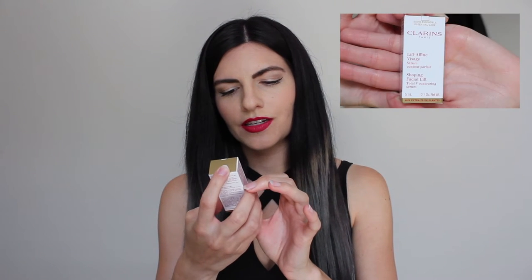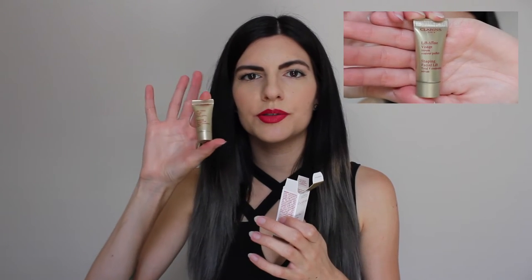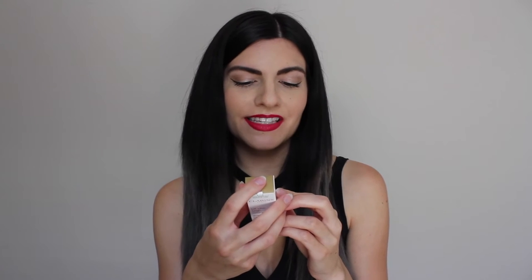So this is what it looks like inside. The first thing in here is a Clarins Shaping Facial Lift Total V Contouring Serum — just a little tube. Apparently this is supposed to refine and enhance the face, reduce the look of puffiness and a double chin, lift and firm facial contours, and moisturize skin.